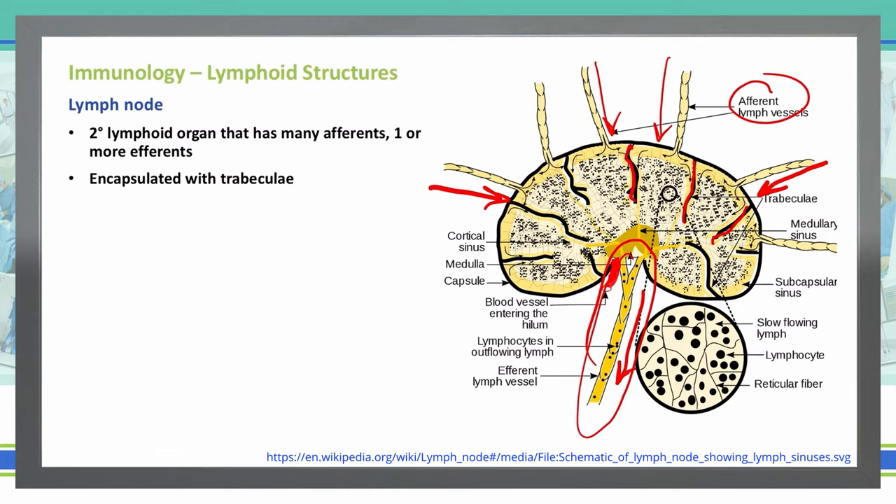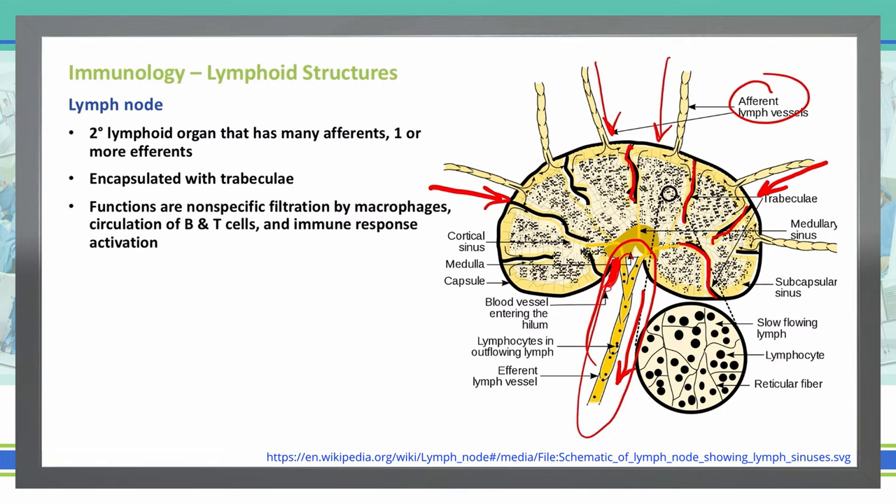All throughout, you have these trabeculae encapsulating. How do they function? They do nonspecific filtration, so macrophages, B and T cells circulate through, and then our immune system response activates from this particular location in the lymph nodes.